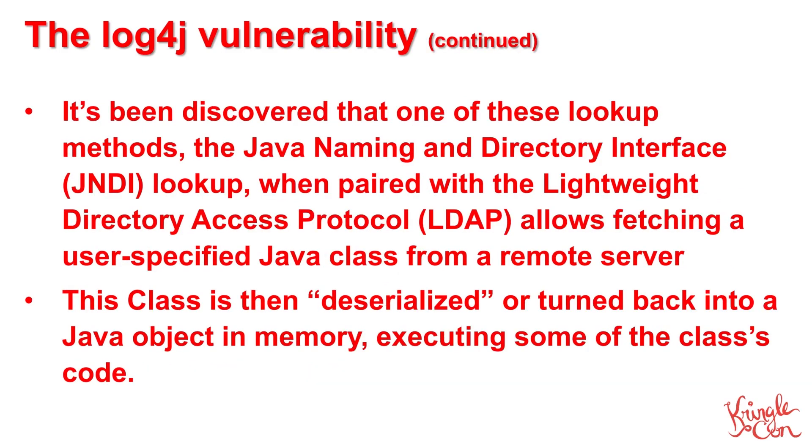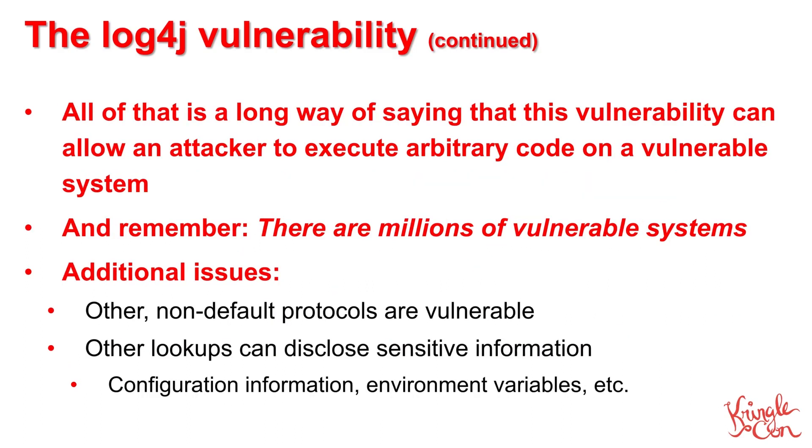The problem is, one of these lookup methods — specifically the Java Naming and Directory Interface, or JNDI — can be used in conjunction with the Lightweight Directory Access Protocol, or LDAP, to fetch a specific user-specified Java class file from a remote system. When this class file is deserialized, or turned back into a Java object in memory, some of the class's code gets executed. All of this is a rather involved way of saying that this vulnerability in LogForge allows an attacker to execute arbitrary code on vulnerable systems.